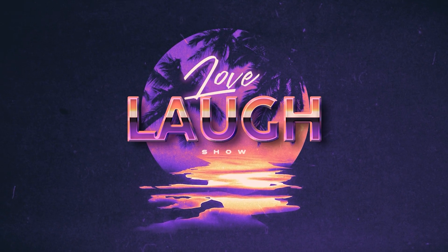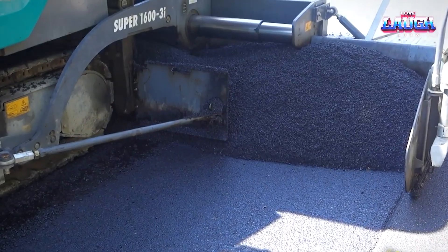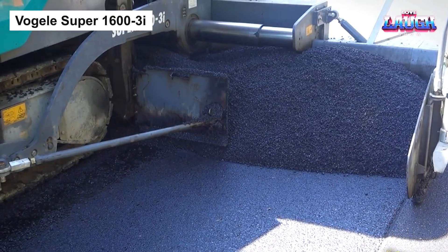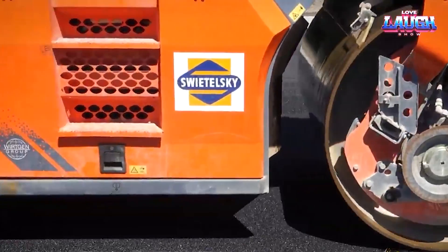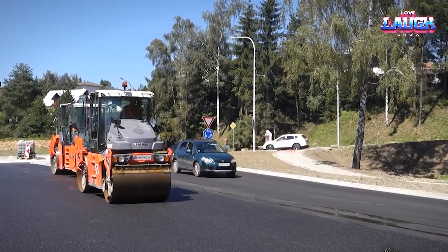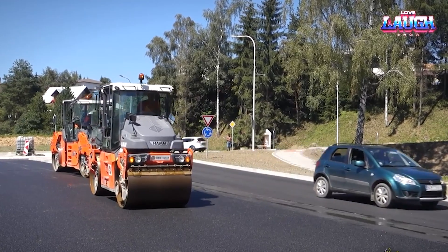Welcome to Love and Laugh Show! Today, we're taking an in-depth look at the Vajil Super 1600-3i, a standout in the world of road paving.